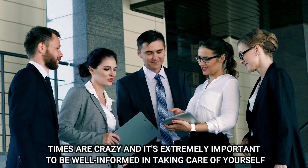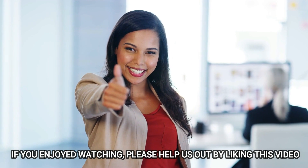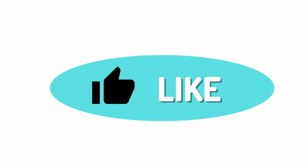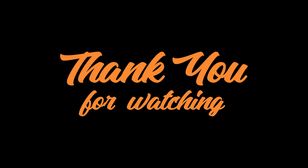Times are crazy, and it's extremely important to be well-informed in taking care of yourself. If you enjoyed watching, please help us out by liking this video — in this way, we will know how well we're doing. And if you'd like more of these, consider subscribing and hit the bell notification to stay on top of more upcoming videos. Thanks for watching.